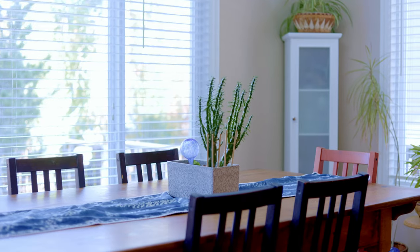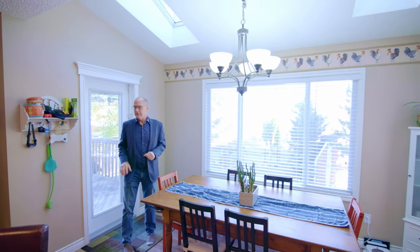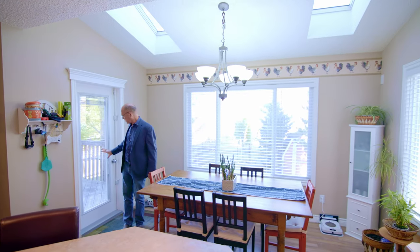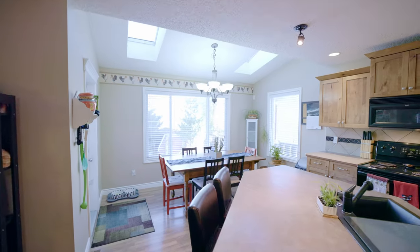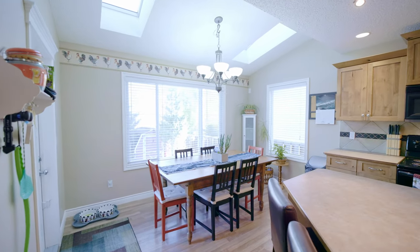One of the things I find really special about this house is the dining area. It's really neat because there are two skylights here, three sets of windows, including this door that has a big window in it and opens out to the rear deck. A place like this doesn't come around very often — you'll see why when you check out the backyard.